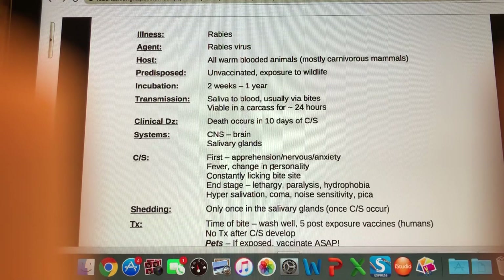In the end stage — dumb rabies — as the animal approaches death, we'll see extreme lethargy and paralysis where they can't walk well, stumbling around. They'll have hydrophobia — a fear of water, really scared about swallowing — and hypersalivation, excessive drooling. That's the foaming at the mouth you see in any reference to rabies — the hydrophobia and hypersalivation together cause that. We'll also see noise sensitivity, pica — eating things that aren't food like dirt — and finally the animal will go into a coma and die.